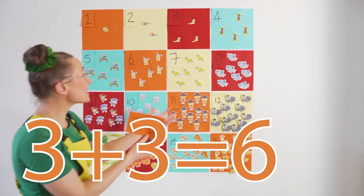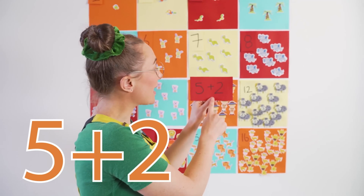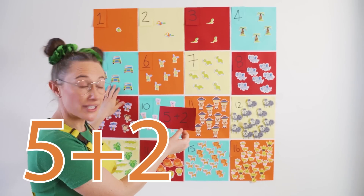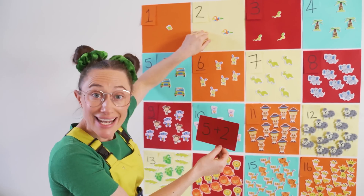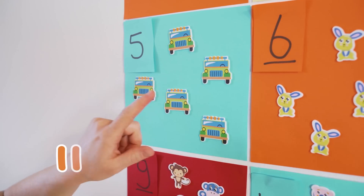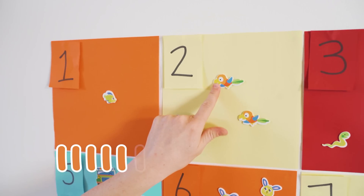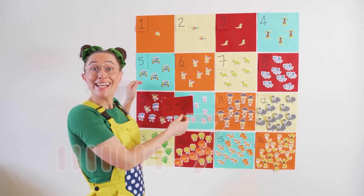Where on the board is six? Right here. Another one — five plus two. Should we start over here? We have 5 cars and 2 birds. Let's count them together. 1, 2, 3, 4, 5, 6, and 7. Five plus two equals seven.